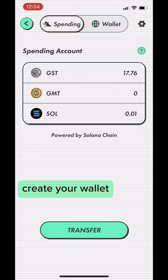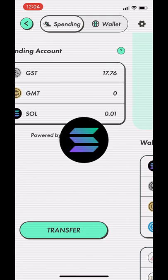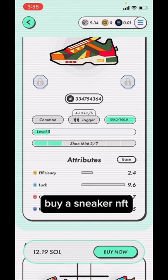Next, log into Stepin and create a Solana wallet in the app. You can transfer some SOL, or Solana token, over to your wallet. You're going to need this to buy your first sneaker. Go to the in-app Marketplace and choose a sneaker NFT to walk, jog, or run with.